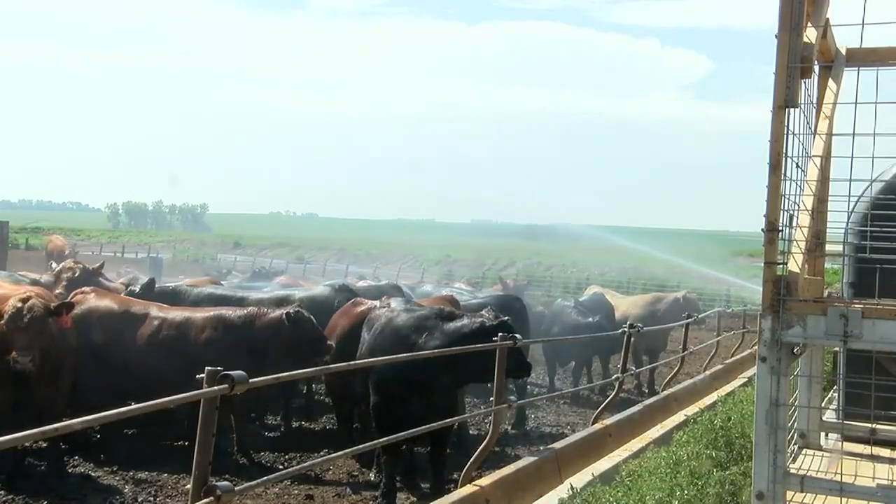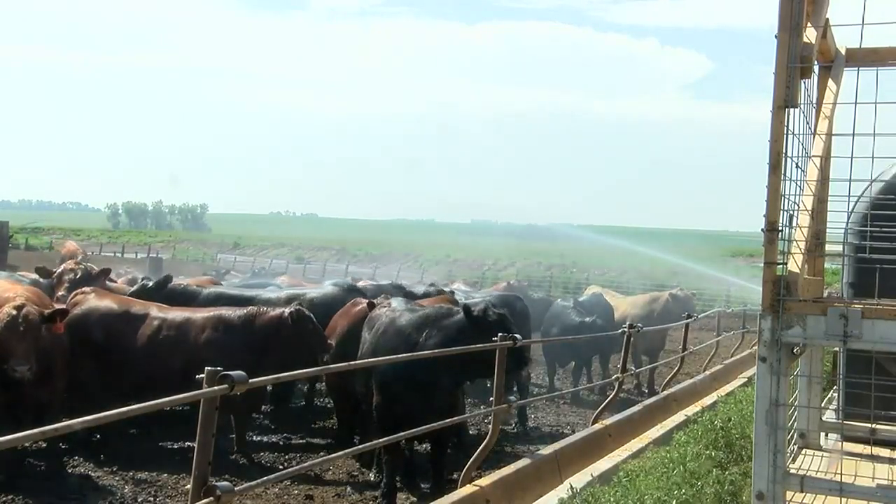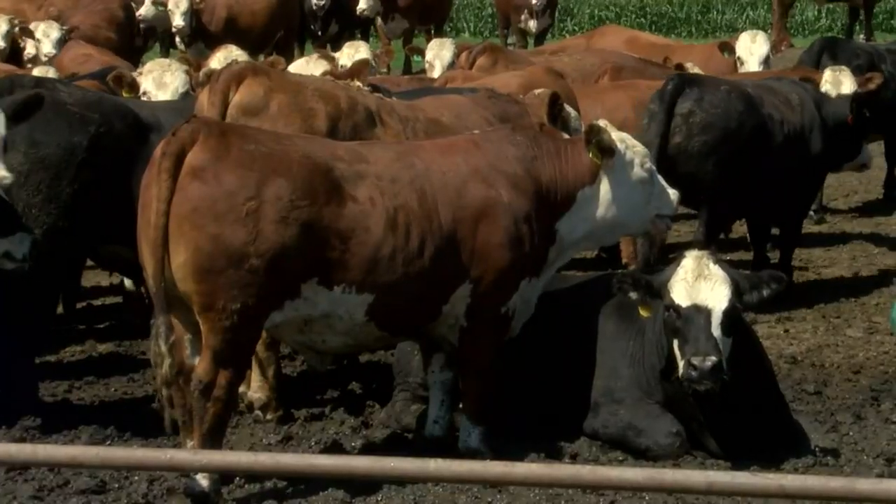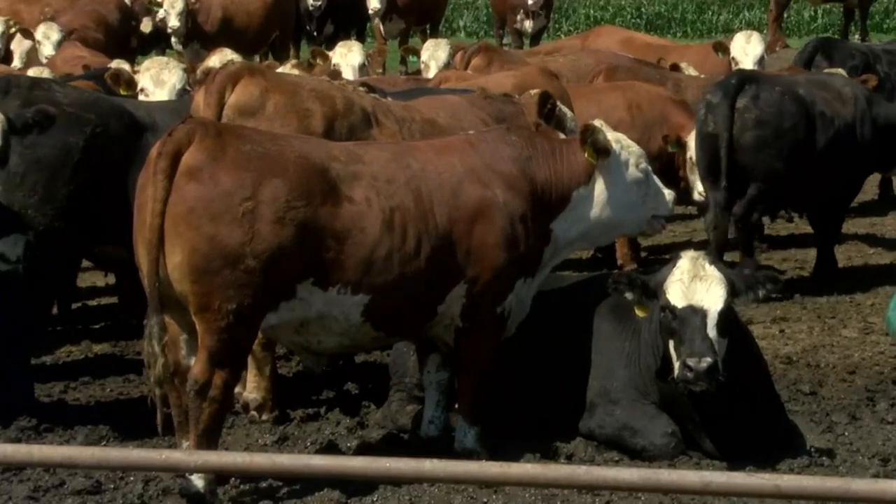The tank probably holds just over 5,000 gallons, and that'll take around three hours to unload. We maybe go through three or four loads in a day. We really want to keep our cattle as comfortable as we can, which is a struggle when it's like this, but we still do everything we can.